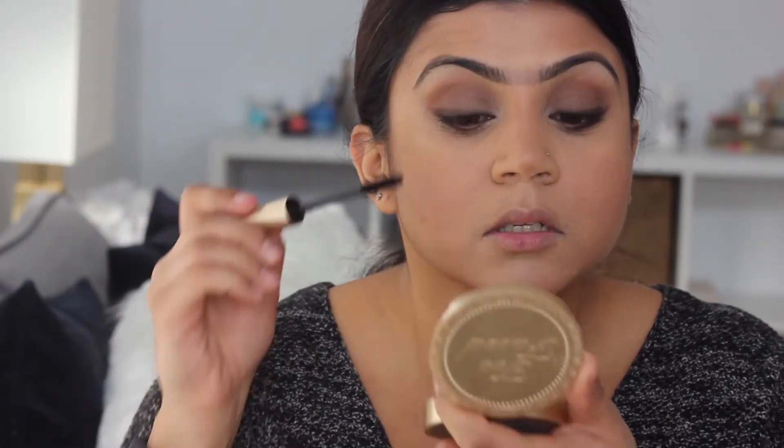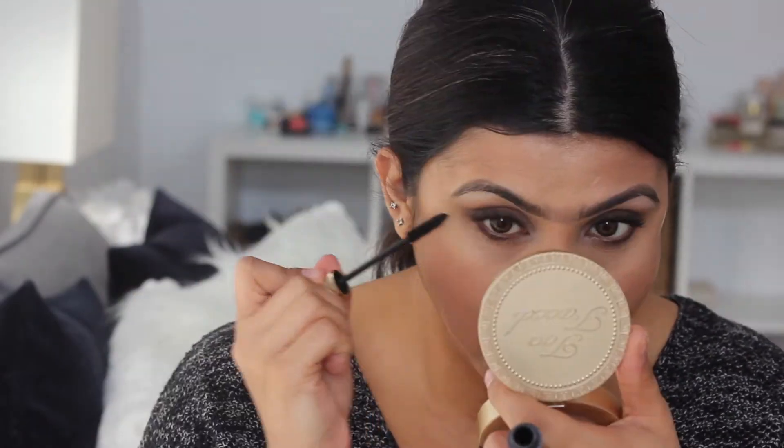Now I'm just going to curl my lashes. I want to keep it looking as natural as possible, so I'm not curling them too much. Now I'm going to go in with my L'Oreal Voluminous Original and just apply about one coat. Be as messy as you want. The picture of Deepika — she's very, very matte, like we've done here. Everything is very matte; I've not used any shimmer whatsoever. And just with my lips as well, I'm going to keep it very, very neutral and matte.